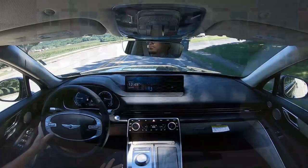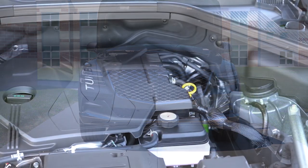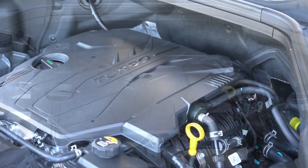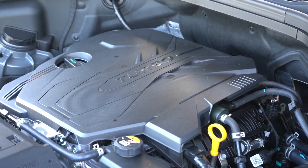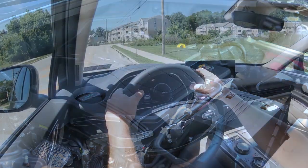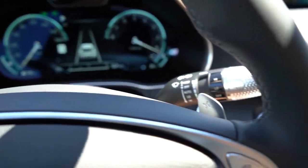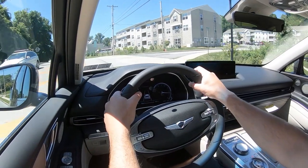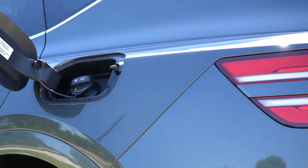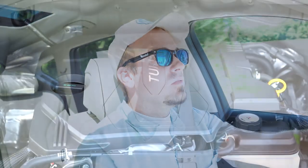With all those trim levels available, there are two different powerplants for the GV80. The first is a 2.5-liter turbocharged inline four-cylinder — the one we have today — putting out 300 horsepower at 5,800 RPM and 311 lb-ft of torque at around 1,600 RPM. Power is sent to all four wheels through an eight-speed automatic with paddle shifters. Zero-to-60 is approximately 6.4 seconds, with fuel economy of 20 city and 24 highway on premium unleaded.